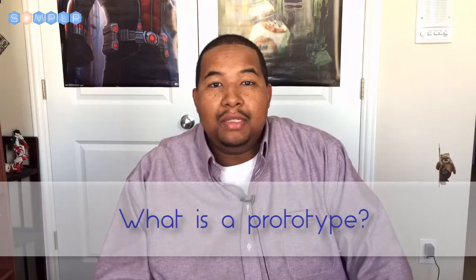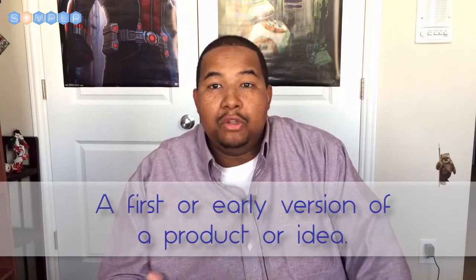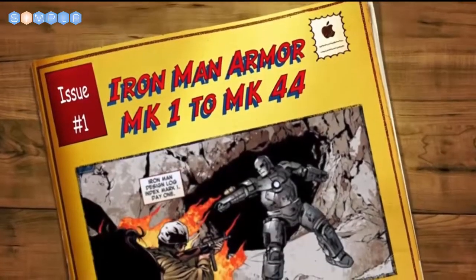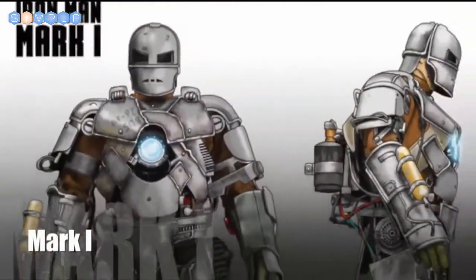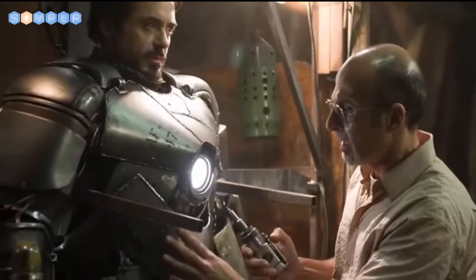So what is a prototype and why is it important in engineering and design? Well, a prototype is a first or early version of a product or idea. For instance, here's the prototype for the Iron Man suit — it's very basic, but it gets the job done. Now after the prototype proves the concept, it's time to fine-tune the design.